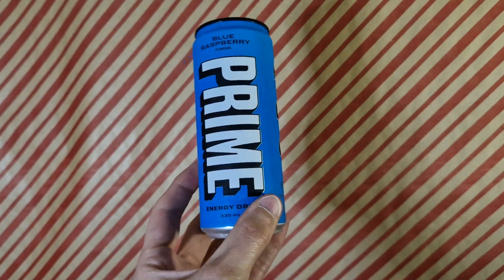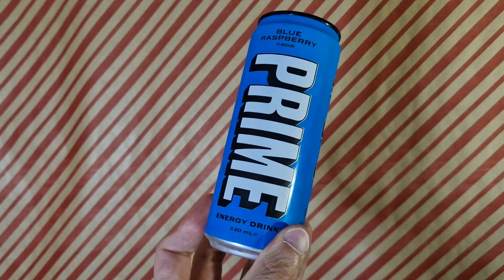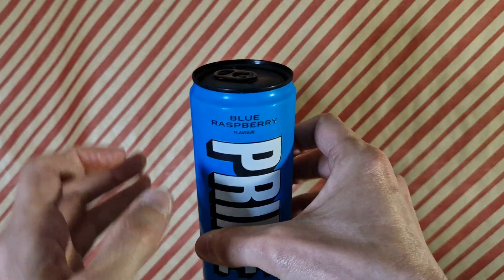Well, I never thought I'd get to this one, at least at a reasonable price. This is Prime Blue Raspberry Flavour Energy Drink. Shall we crack it open? I think we shall.